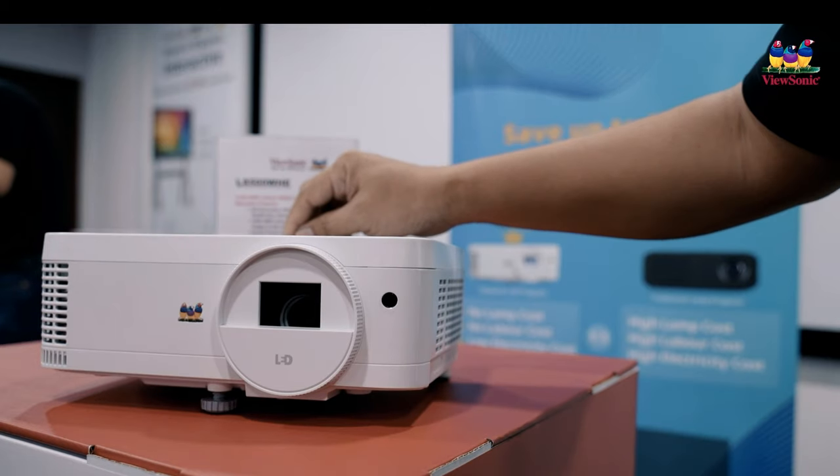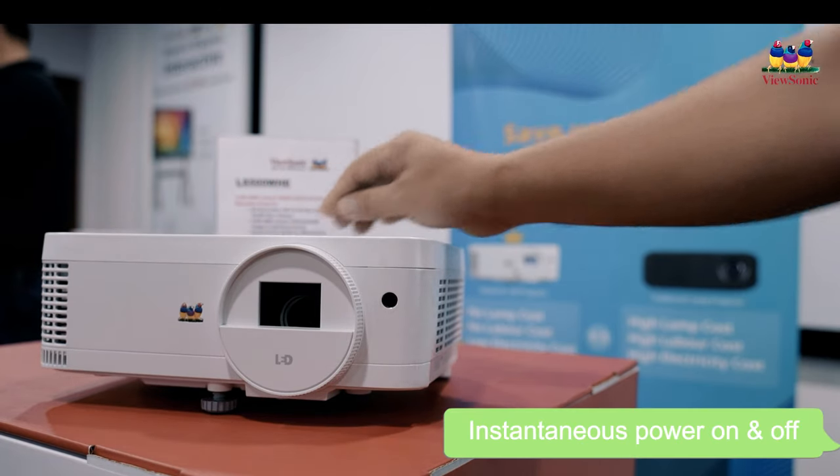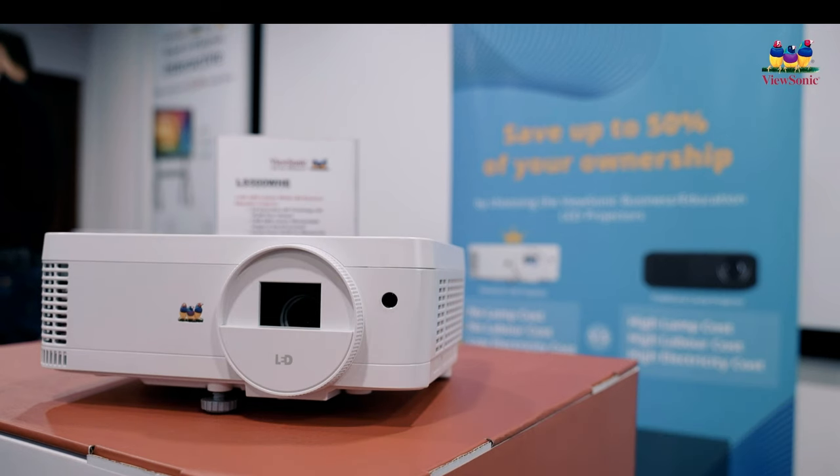The power on and power off is instantaneous, and LEDs are generally pretty instantaneous. So you can set it up and run from the get-go, then tear it down, bring it back home, and go on with your meetings.